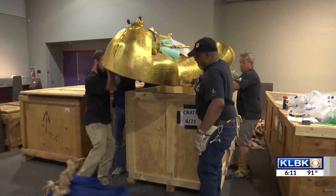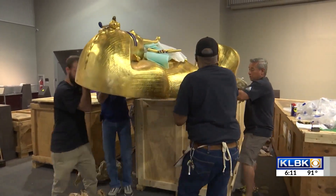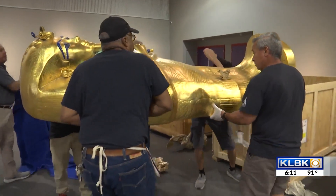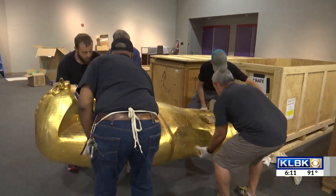This team of museum curators are unboxing and setting up artifacts to bring this exhibit to life. It's something that really gives people a sense of context. When we talk about King Tut, they'll be able to see and understand what goes on during the process of a king's life, of a pharaoh's life.